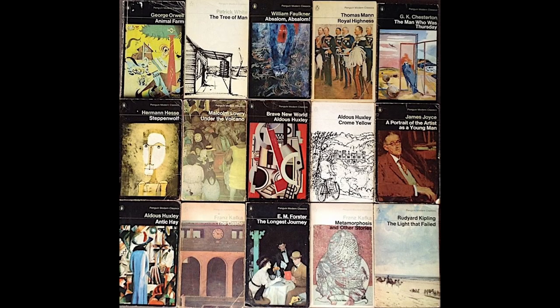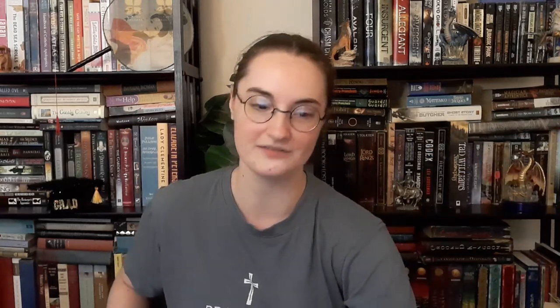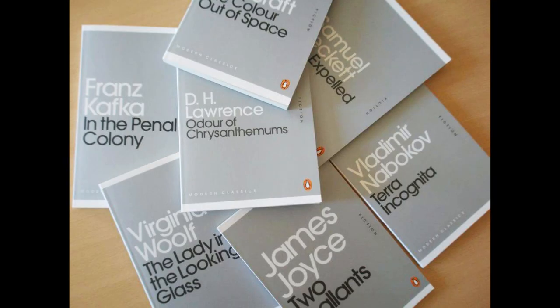I went on the Penguin Classics page to understand what they were more, and I just want to say — just how many designs there are. There are the Penguin Nature Classics, the Penguin Modern Classics, the Penguin Enriched Classics, the Penguin Popular Classics, the Penguin Designer Classics, the Penguin Mini Modern Classics, the Penguin Little Black Classics, and the Pocket Penguins. And you have multiple different color covers and designs within each of those.